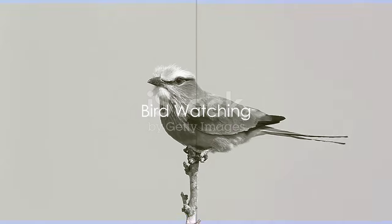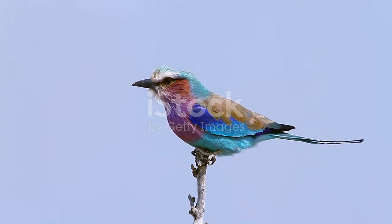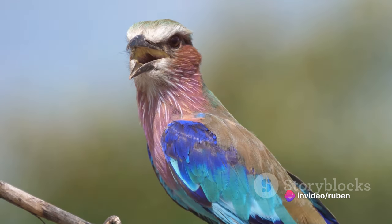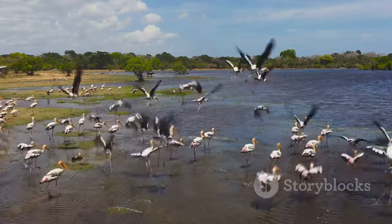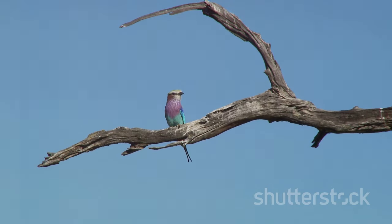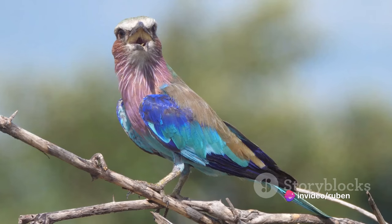For those with a keen eye and a love for our feathered friends, Kruger National Park is a birdwatcher's paradise. With over 500 species fluttering about, the park is a symphony of chirping, cooing, and cawing. The sheer diversity of bird life is something to marvel at — from the vibrant lilac-breasted roller to the stealthy African fish eagle, each bird adds a unique note to the park's melody.